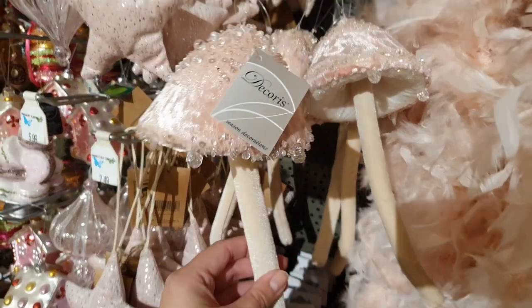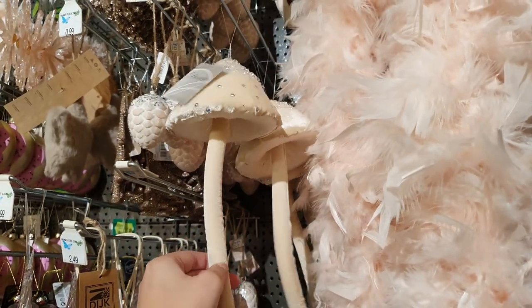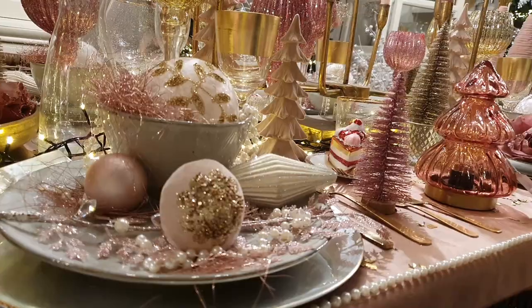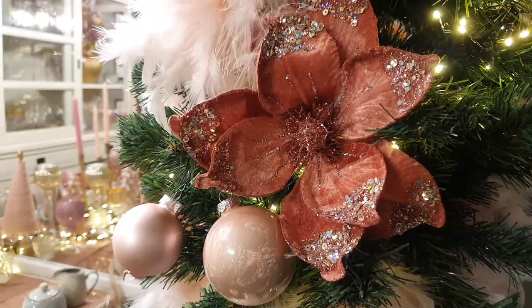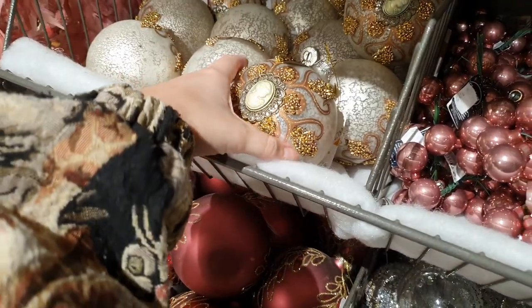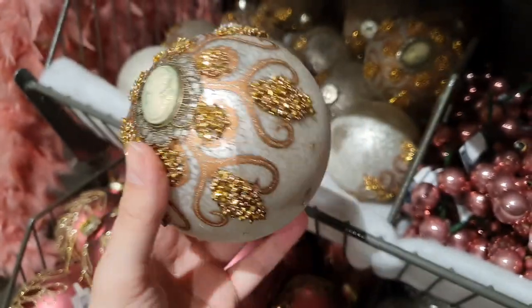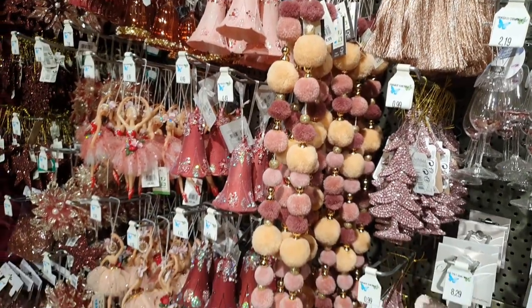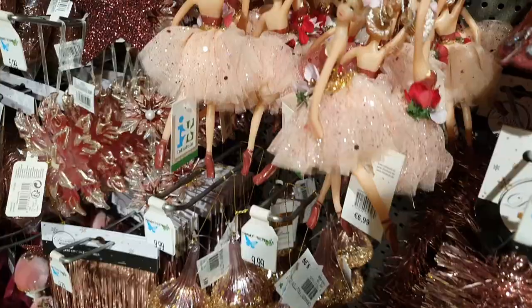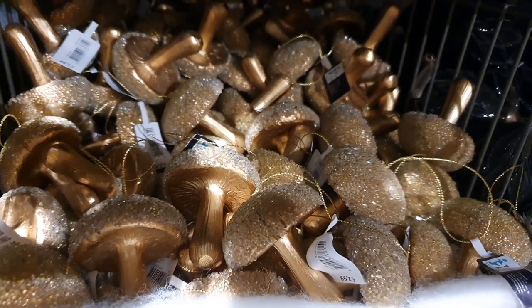There were loads of different styles, and of course you have your glitter and shiny baubles, but you also saw a lot of mushrooms and a lot of feathers. There was this giant bauble with beads and a kame face on it. Lots of pink. Even ballerinas. And the mushrooms again everywhere.